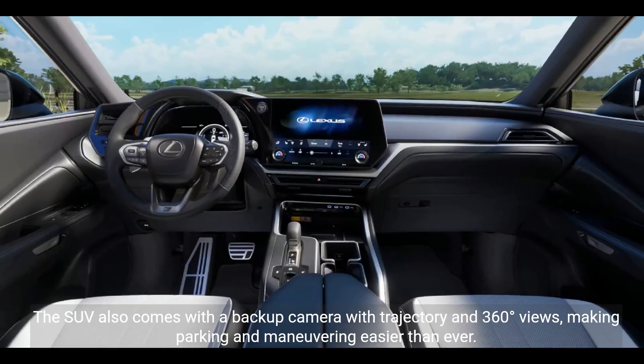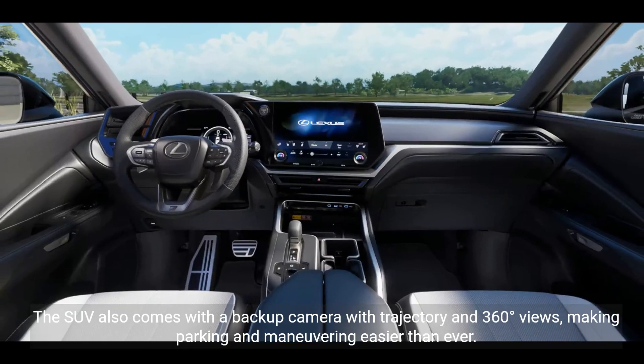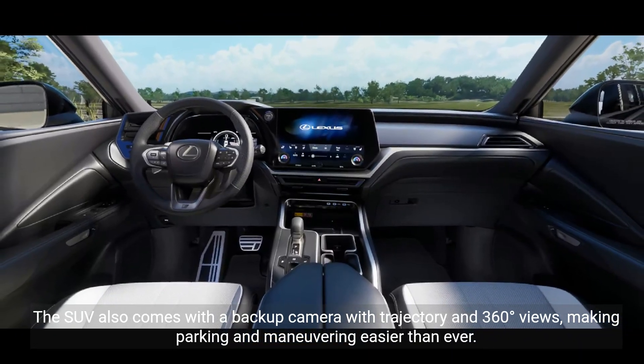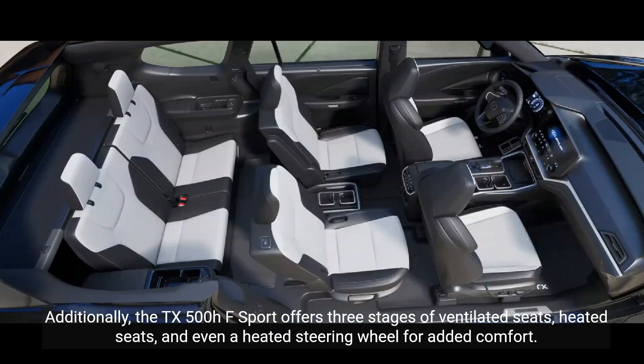The SUV also comes with a backup camera with trajectory and 360-degree views, making parking and maneuvering easier than ever. Additionally, the TX500HF Sport offers three stages of ventilated seats, heated seats, and even a heated steering wheel for added comfort.